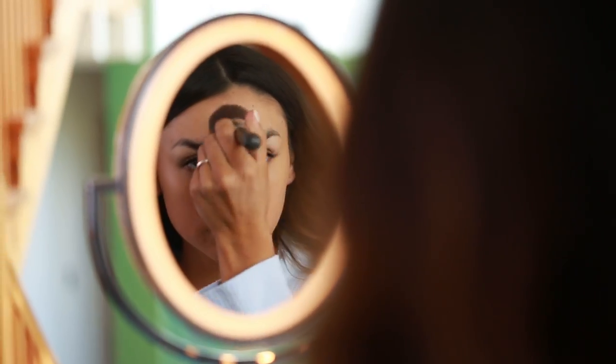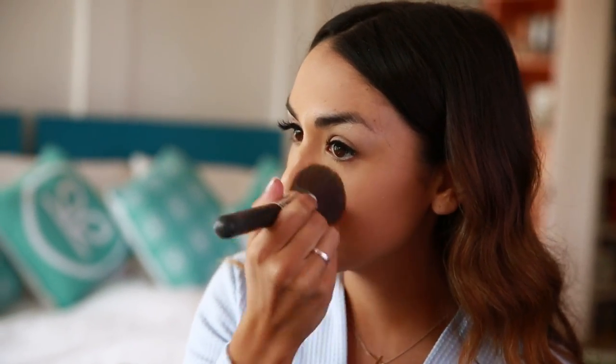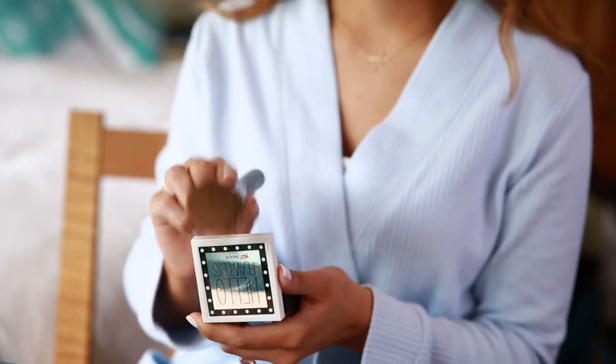After I'm done with that, I'm going to set everything with powder. This is really going to help with the longevity of the look, make sure it lasts all day, and make sure I don't get shiny. So I'm using the Benefit Hello Flawless Powder all over my face with a Bare Minerals flat top brush.